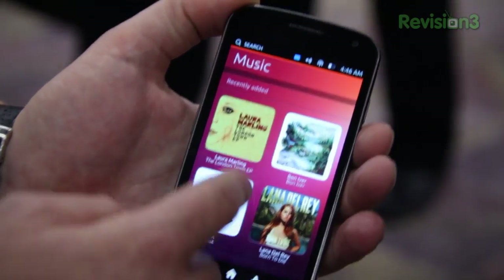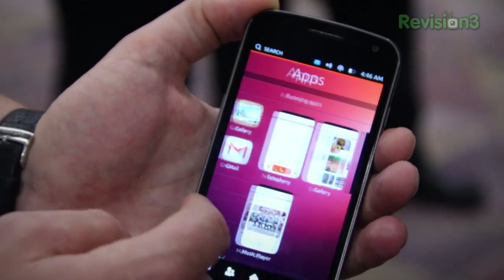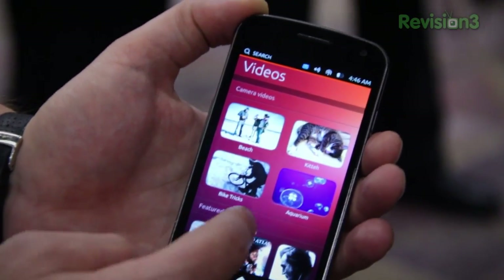When I go left, I see my people — aggregated contacts and Facebook contacts. Over here is my music, and also music I can buy. When I go the other direction, it's my running apps, frequently used apps, installed apps, and also my videos and videos I can buy or download.